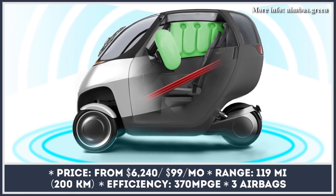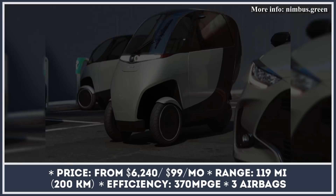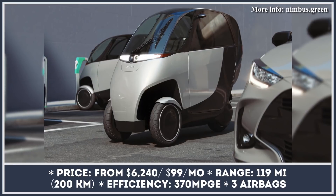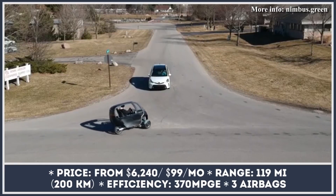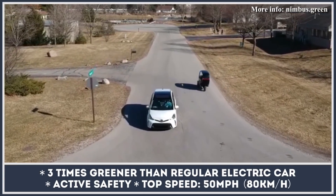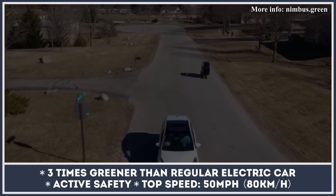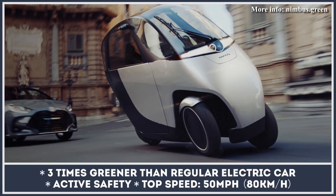A Michigan-based startup is attempting to introduce a vehicle that is three times greener than a standard electric car. This agile EV reaches 30 mph in 2.9 seconds and, with a 12.4kWh battery, covers around 119 miles on a charge. Unlike usual tilting bikes, the Halo three-wheeler utilizes the proprietary Nimbus balance technology, which steers with a steering wheel and does not require counter-steering.